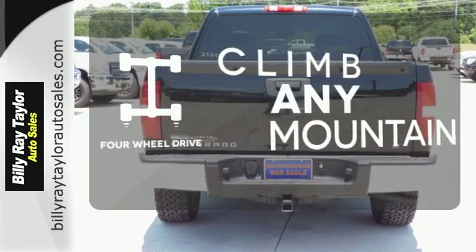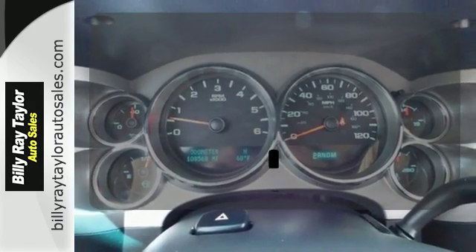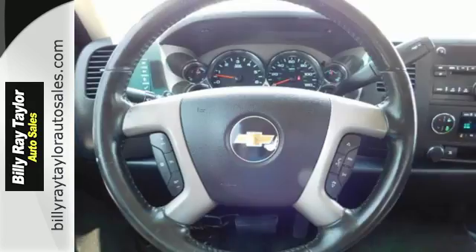Climb any mountain — this vehicle has four wheel drive. Protection for your truck and your haul comes with the bed liner. The towing package is a must have for anyone on the job.